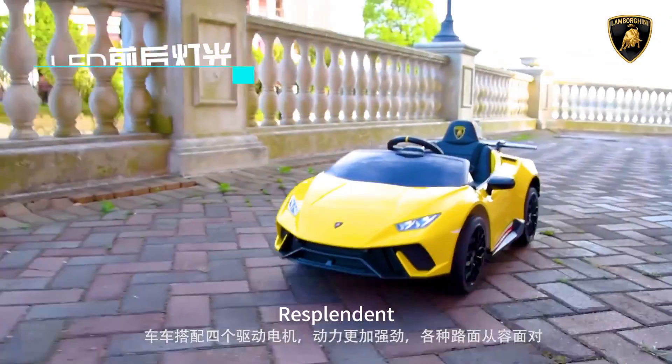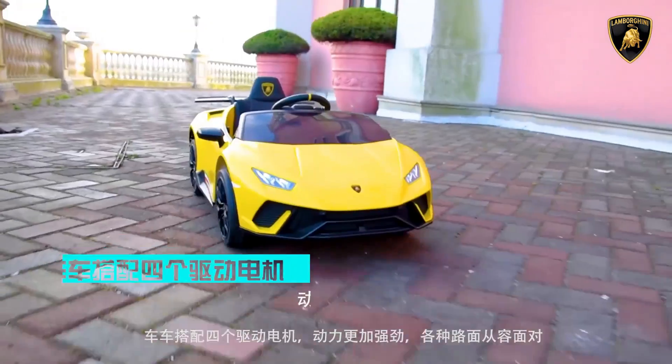The car is equipped with four-drive motors for more powerful performance, capable of facing various road surfaces calmly.